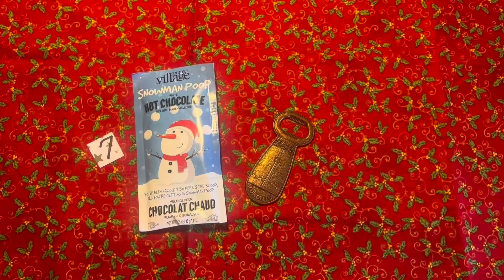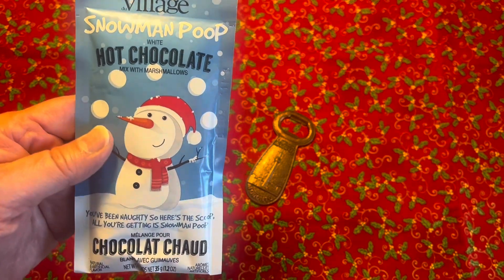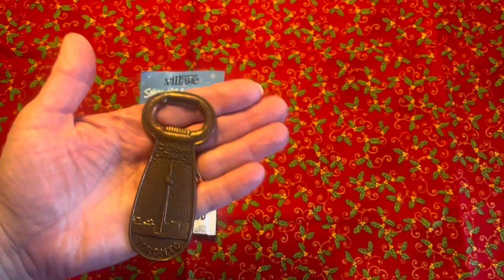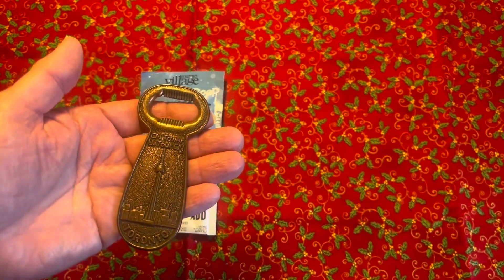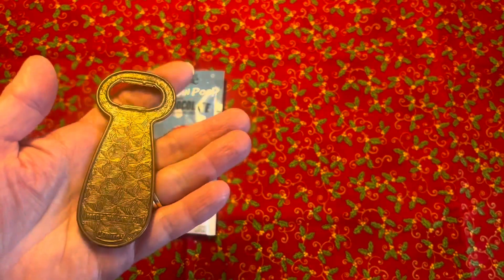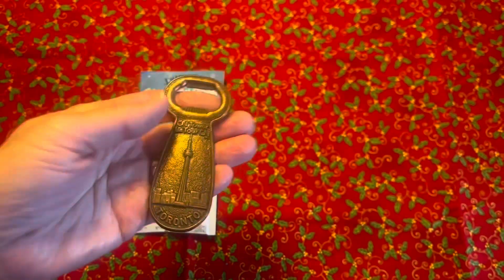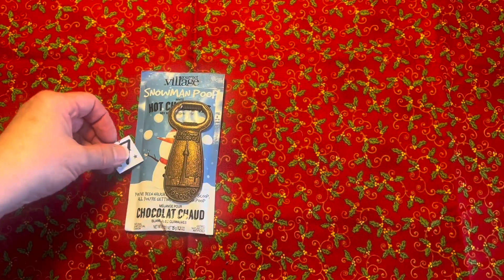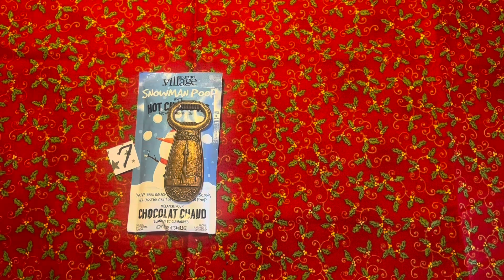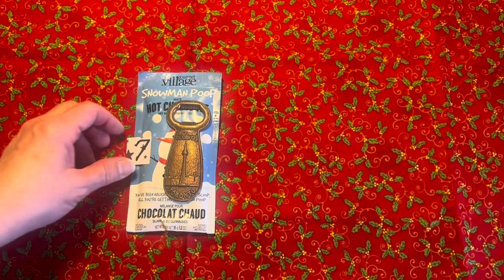Today is December the 7th and it is the seventh day of advent. Today he is going to get some snowman white hot chocolate — snowman poop white hot chocolate with marshmallows — and he's going to get a little vintage piece of Canadian history. This is a little old-fashioned bottle opener from the CN Tower in Toronto, and it is actually made in Canada — you cannot find anything made in Canada like this anymore. This was brought home by my parents; my dad had his 25th anniversary with the company he worked with. They flew him and my mom to Toronto, and they went to Niagara Falls and stayed in a hotel and were wined and dined and had a wonderful time.